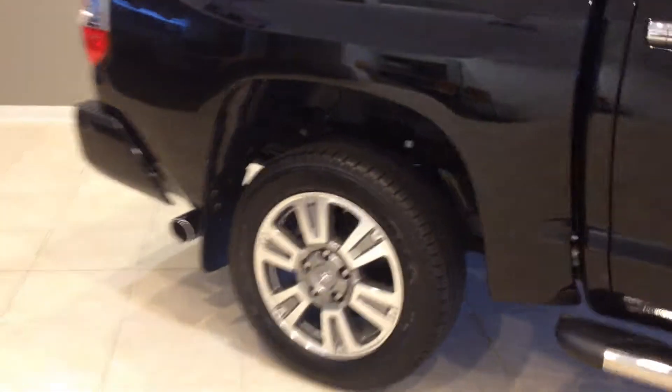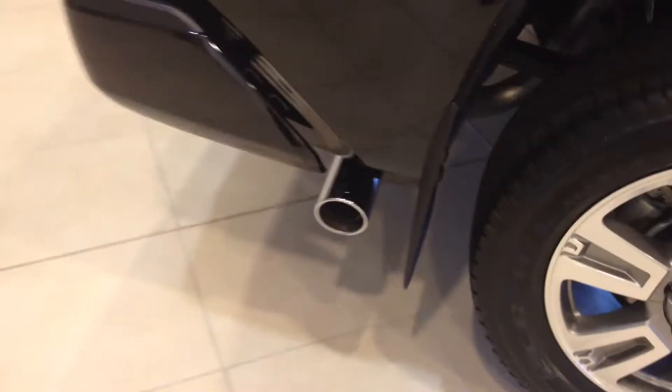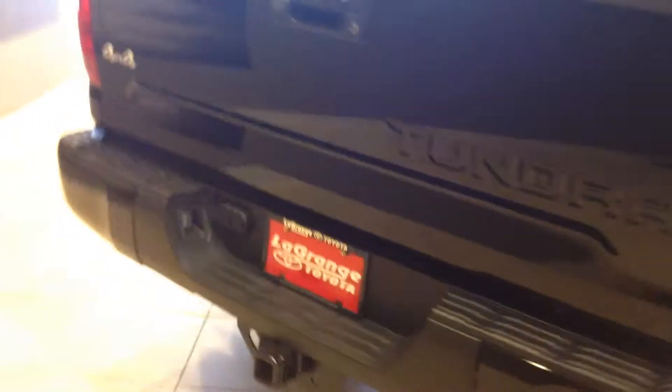Chrome-accented running boards. Side view mirrors and door handles. This looks really, really sharp. It even has a chrome-tipped exhaust and it's got the Toyota logo stamped on it. It's real sharp.